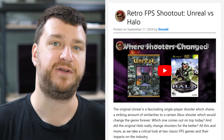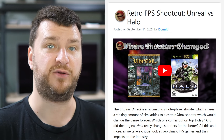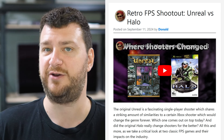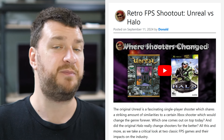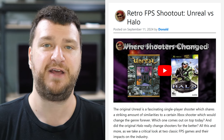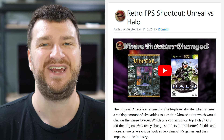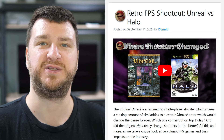First up, a while back Donald released a video comparing two retro first-person shooters, Halo and Unreal, and the comparisons were taken at the original resolutions — Halo's 640 by 480 and Unreal's 800 by 600 — in order to do the same type of comparison that would have been done back in the day, but with hindsight and some perspective.